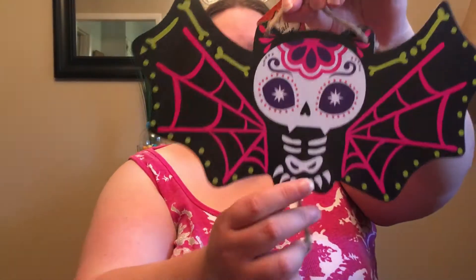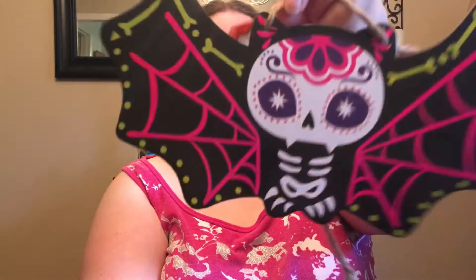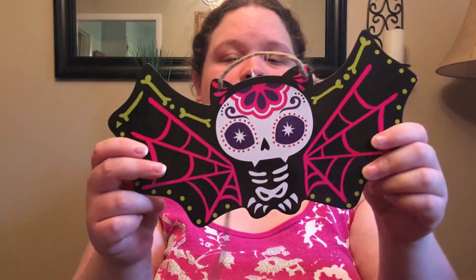Cute little sign of a sugar skull bat. This was a dollar eighty cents after the discount.